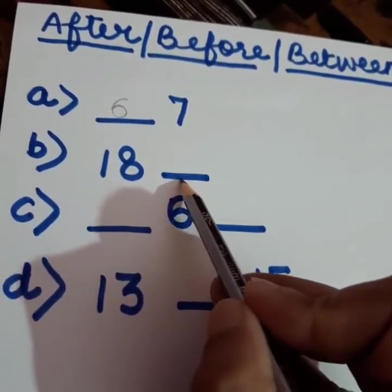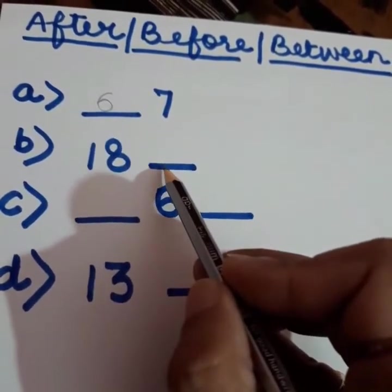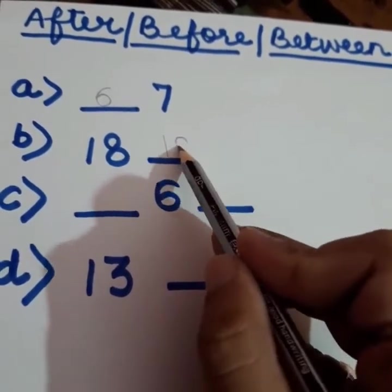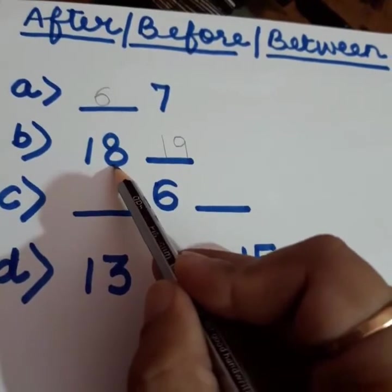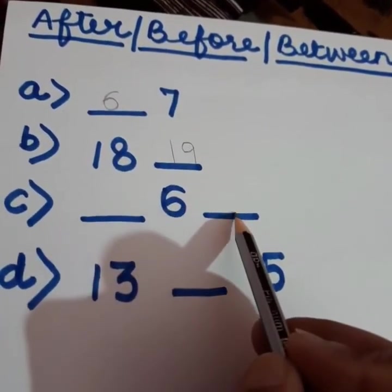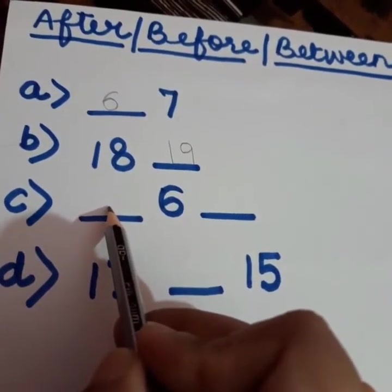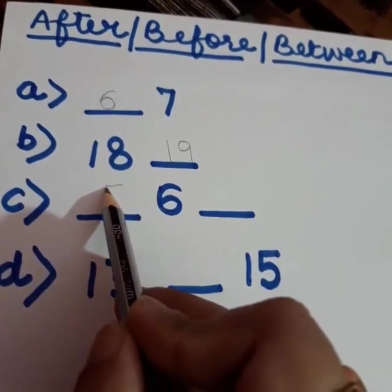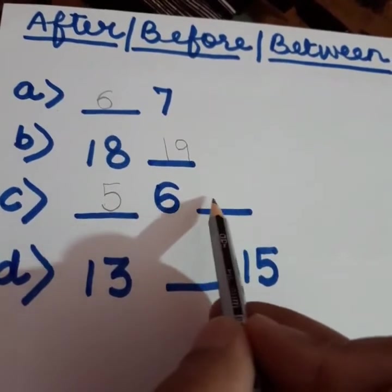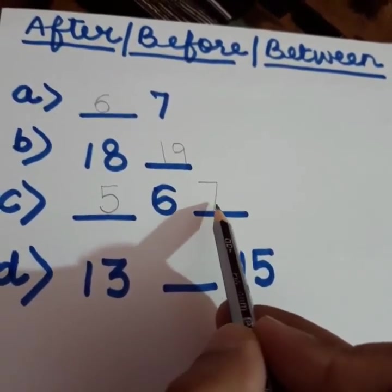In the next one, 18 is given and then a blank. When the blank is given after the number, you write down the number that comes after. You count forward. What comes after 18? 19. After numbers are always greater than the given number. Now look at C1: a blank, then 6, then a blank. The blank before 6 — what comes before 6? 5. Before numbers are always smaller than the given number. The blank after 6 — what comes after 6? 7. After numbers are always bigger than the given number.